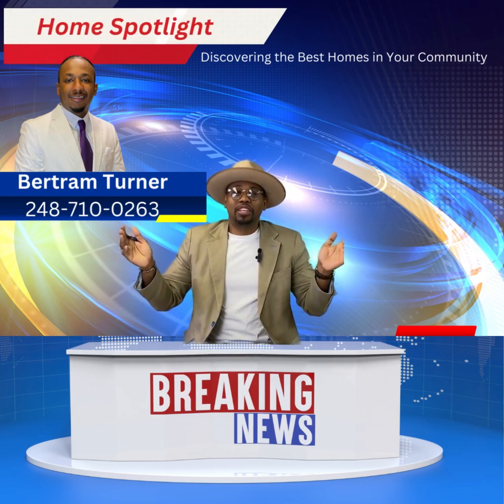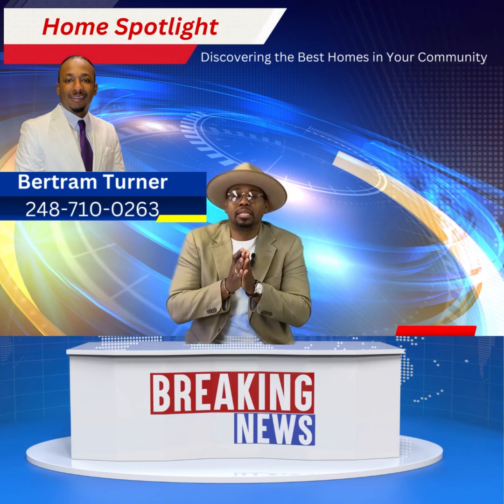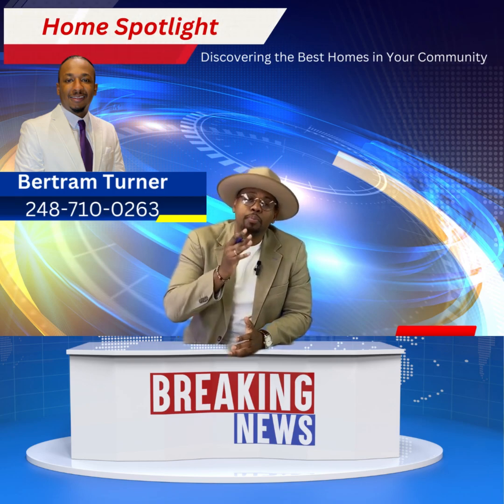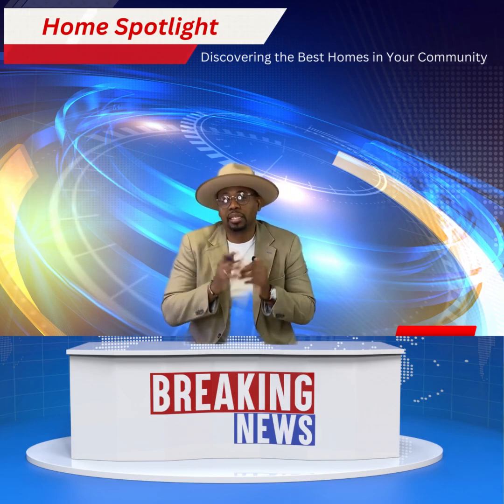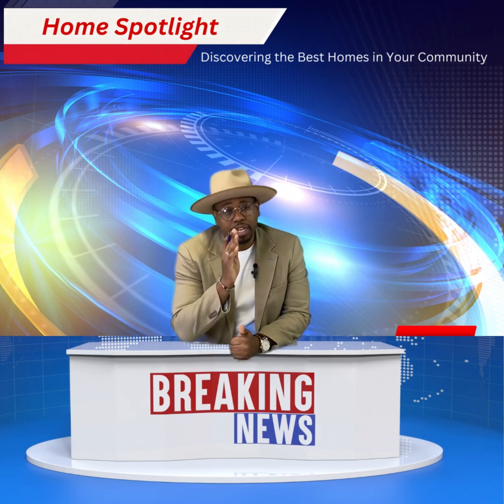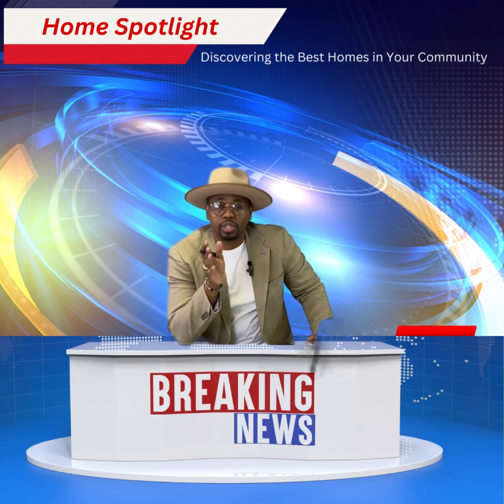And that's a wrap for this episode of Home Spotlight. We hope you enjoyed the tour of some of the most amazing, stunning homes in the community, and we hope you gained valuable insight to the latest real estate trends and developments in the real estate industry. If you're interested in any homes that we showcased today, please feel free to reach out to us.